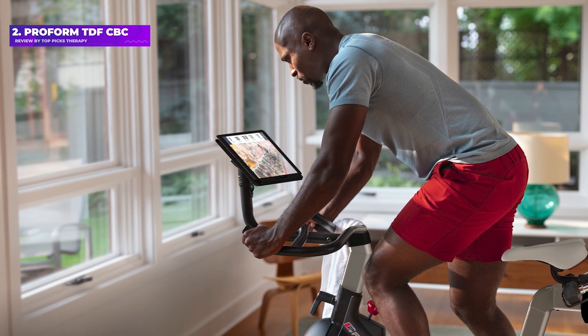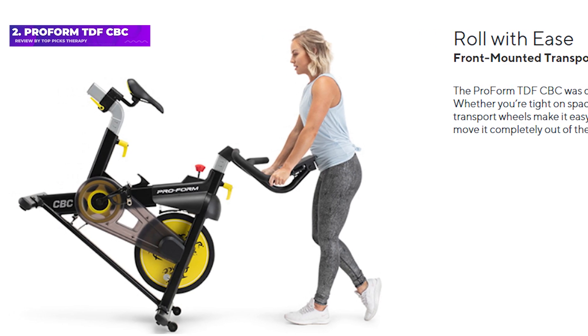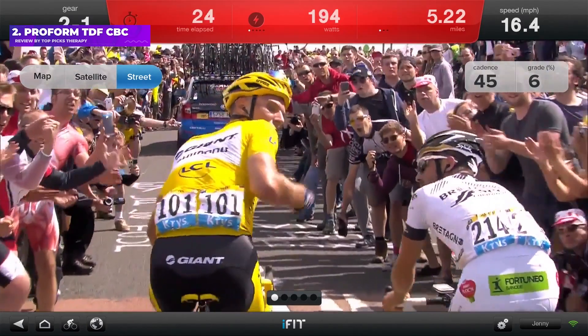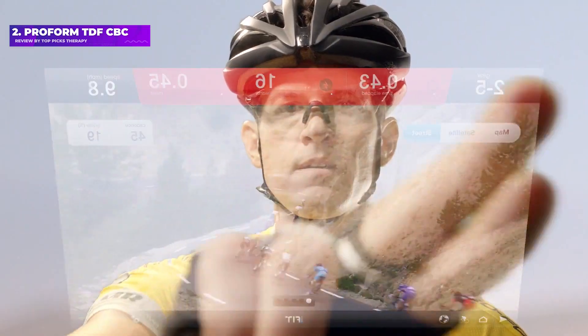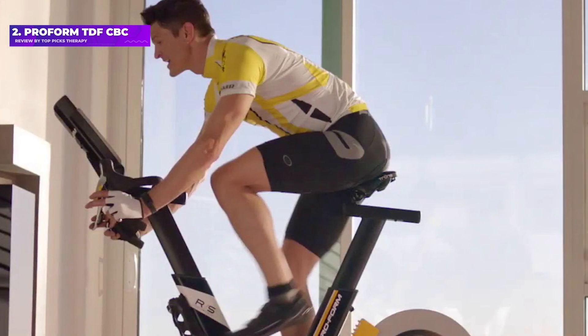RRP: 699 pounds. App subscription: 11 pounds and 60 pence a month. Flywheel weight: 10 kg. Size (cm): L 127, H 56, W 126. Max user weight: 115 kg. Connectivity: links to the iFit app.